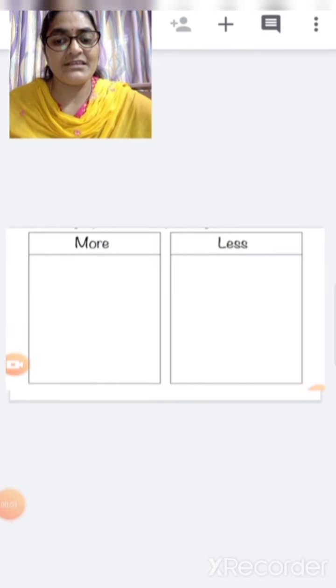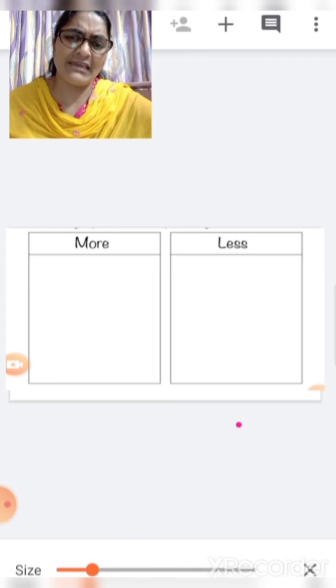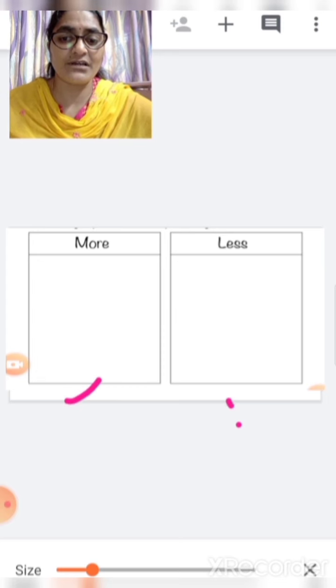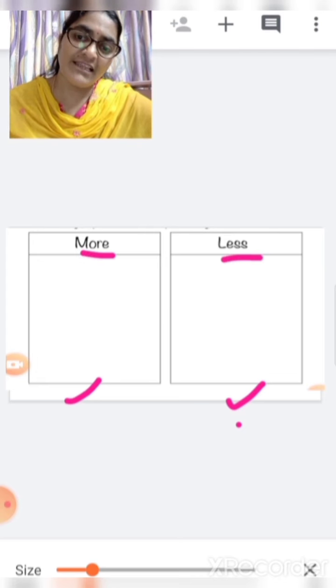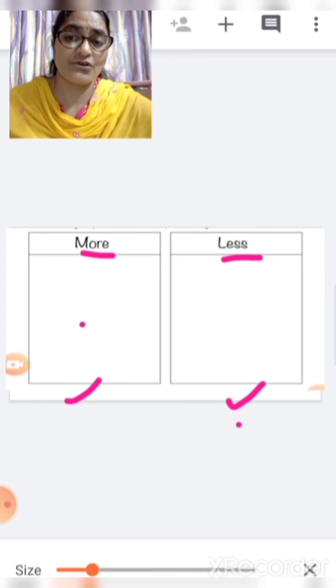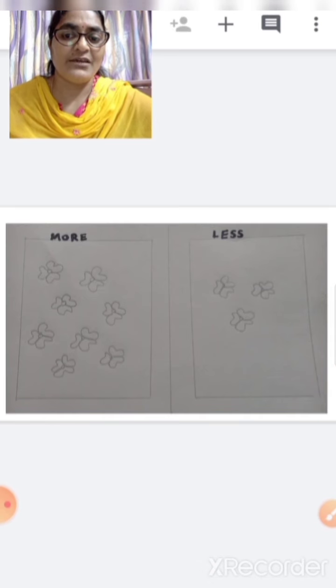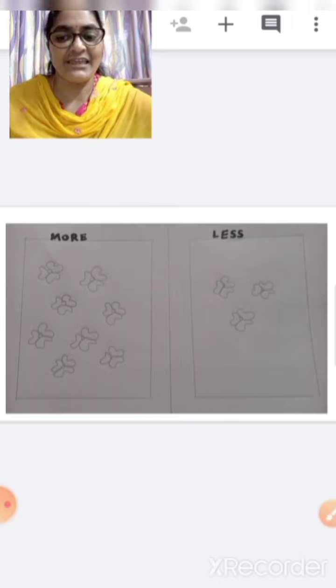There is an activity for you all. In this activity, you are going to take a plain paper — any plain paper. Ask your parents to draw two boxes. In one box, you are going to write 'more' and in the other box, you are going to write 'less'. In the 'more' box, you are going to draw more objects like more flowers, and in the 'less' box you are going to draw less flowers. You can even color it also. Thank you. Bye-bye.